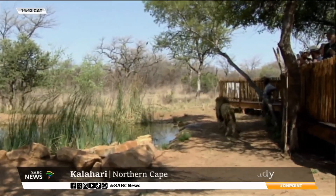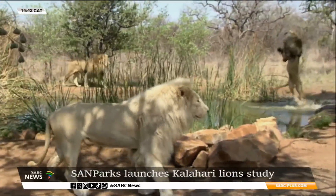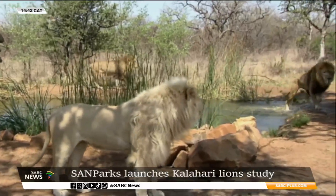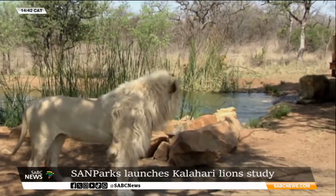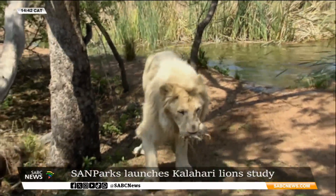Conservationists say the study is important to better understand the lion population in the park. Since the 1970s, the lion population has almost halved. And what's more concerning is that males outnumbered females.